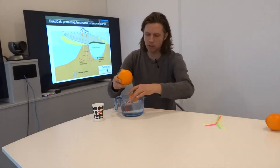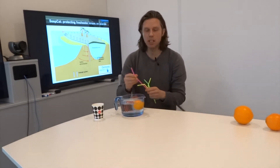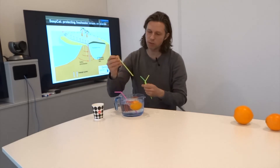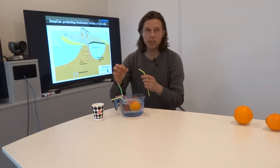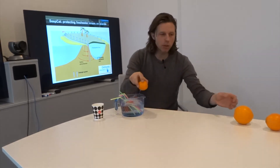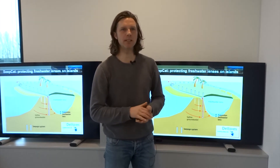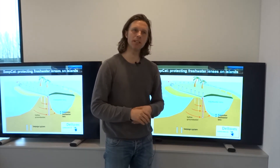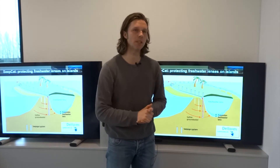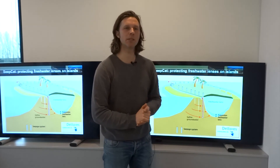Therefore it will shrink, and we got a situation like this. But we want to prevent this — we want to prevent it from shrinking. So our solution is to install vertical pipes which will release the pressure, like pumping, and then it will turn back into a full freshwater lens again. Our solution, SeaCat, is proven technology. We piloted it successfully in the Netherlands, where we protected the freshwater lens used by farmers for irrigating their food crops. But now it's time to export this Dutch innovation to the small island developing states.